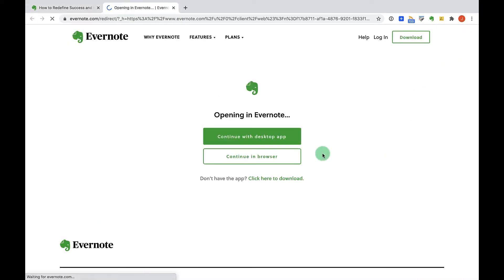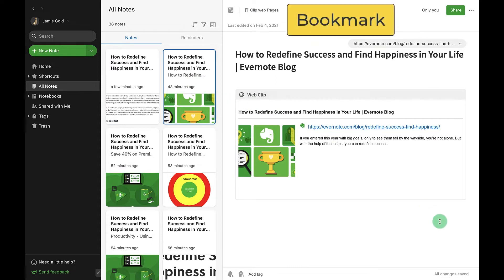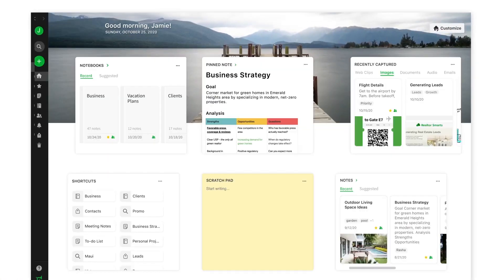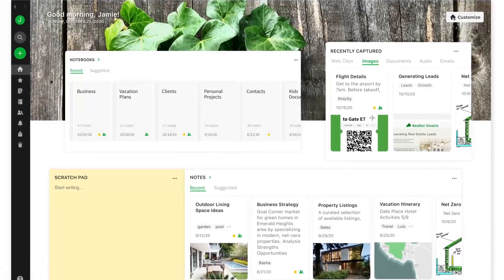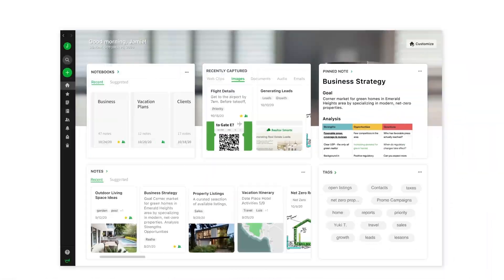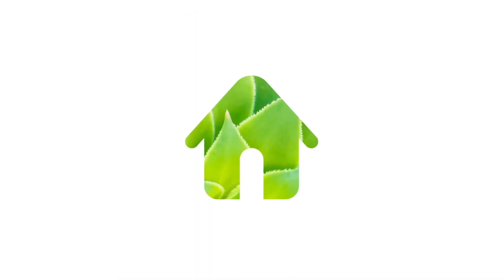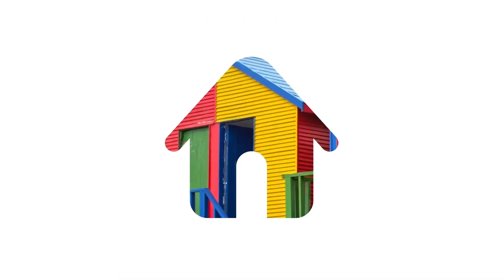Once we are done, I log into my Evernote account and can view all the clips in different formats. I will leave a link to my earlier Evernote videos, and the link for this is in the description. Also, check out the Evernote Home video that was introduced recently to skyrocket your productivity.